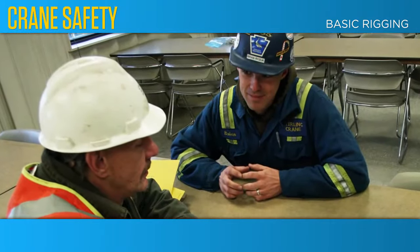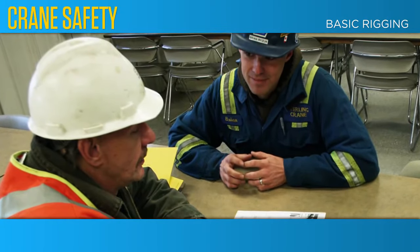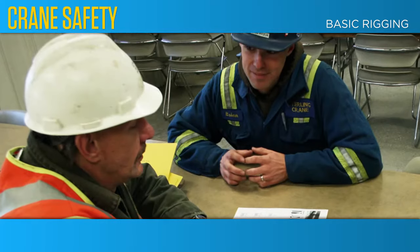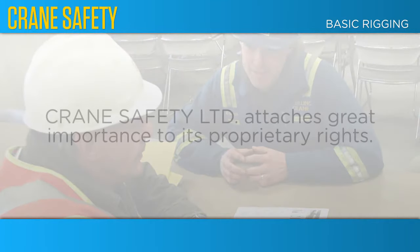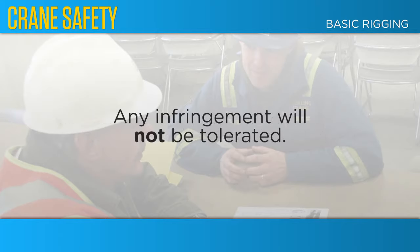The content of this training course is the property of Crane Safety Limited. You, the viewer, acknowledge Crane Safety Limited's copyright with respect to this course. You are also reminded that Crane Safety Limited attaches great importance to its proprietary rights in this training course and any infringement will not be tolerated.